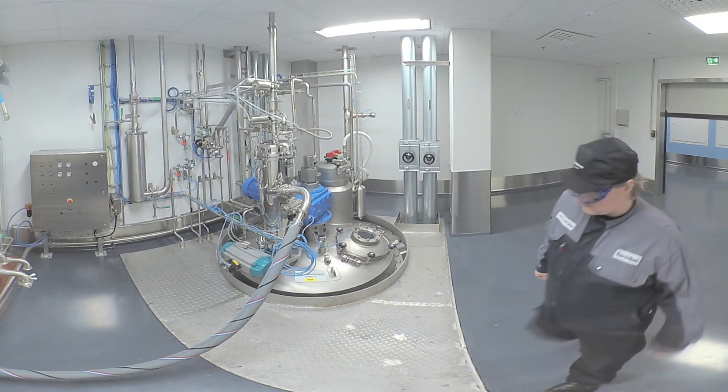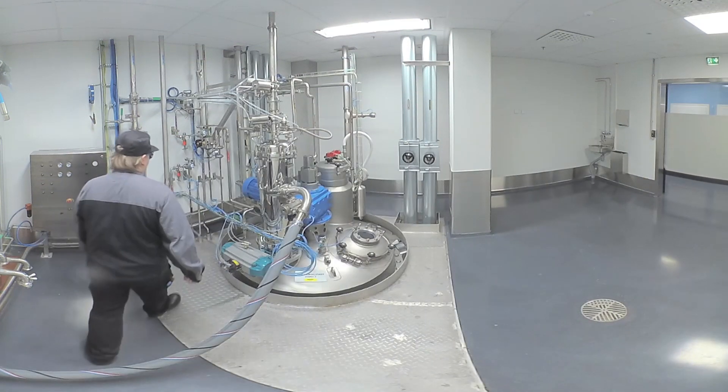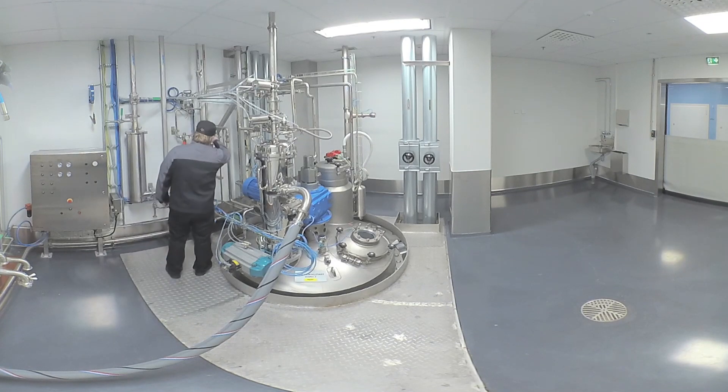Vacuum dryers are charged from the isolator using a powder transfer system in a vacuum. Discharging of dryers is performed by a continuous liner inside a cross-flow cabinet.